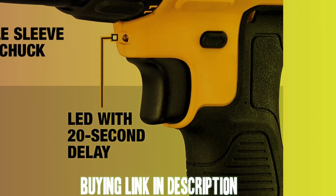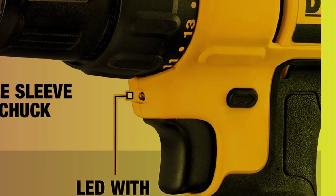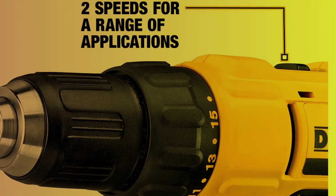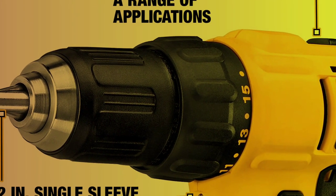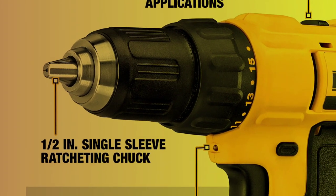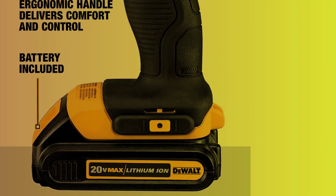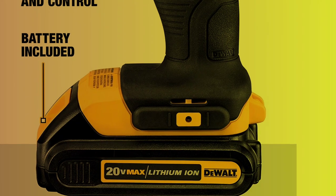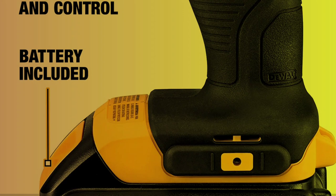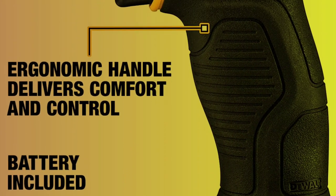The ergonomic handle is designed for comfort and provides a secure grip, reducing hand fatigue during prolonged use. An LED work light illuminates your work area for visibility in low-light conditions, which is especially useful in dark or poorly-lit areas. The drill also has a belt clip that allows you to keep the drill close at hand when not in use. All in all, the DEWALT 20V Max Compact Drill Driver Kit is a high-quality and reliable tool perfect for both professional and DIY use.